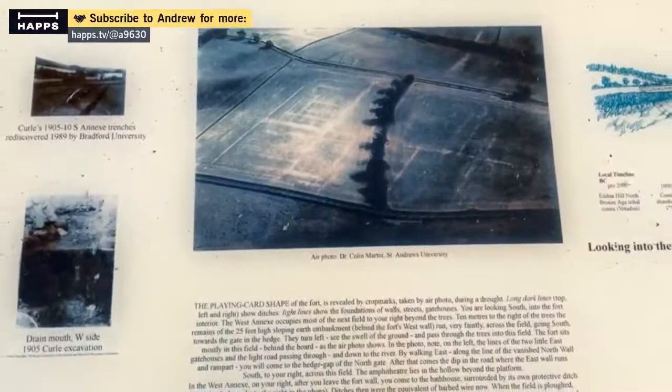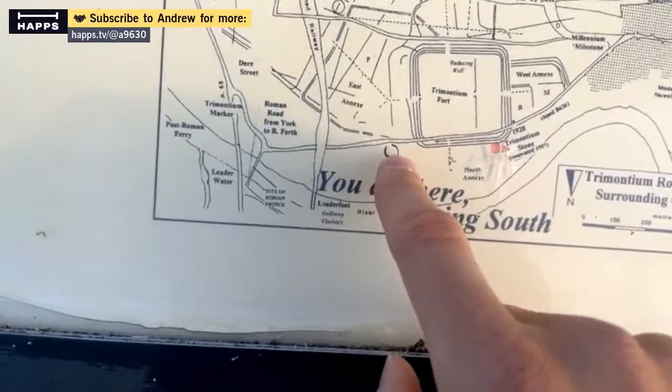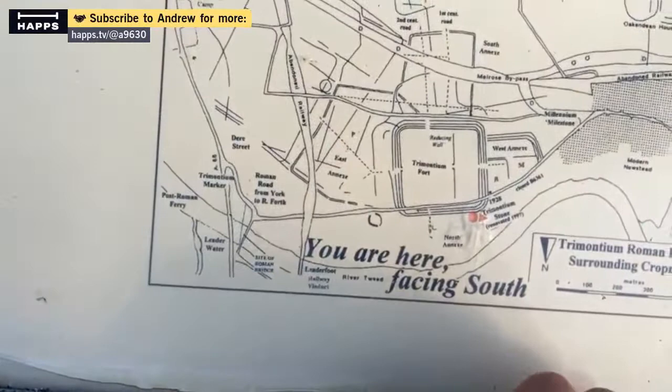So we are here, and this is the area of the fort. Down there is the amphitheatre, and we'll go up to the railway bridge and get a good view of it there.